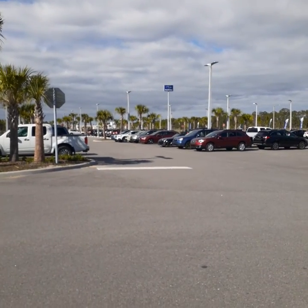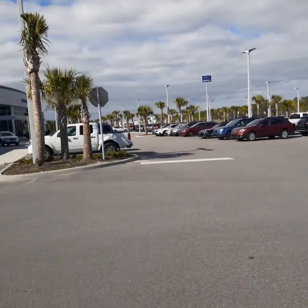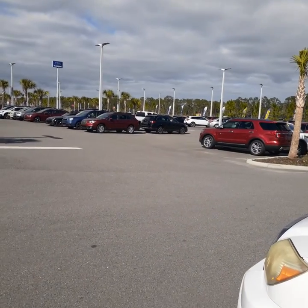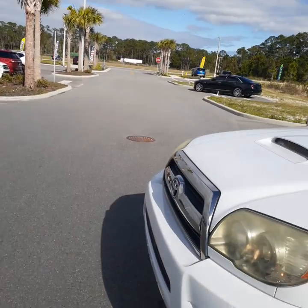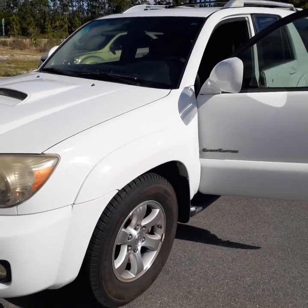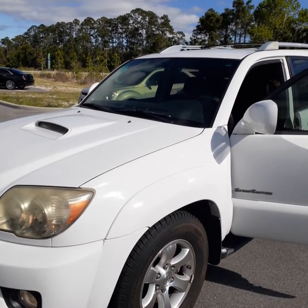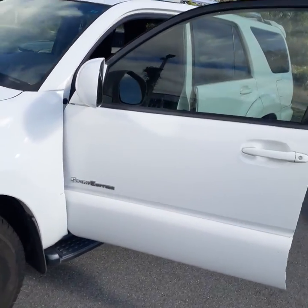Hi John, good afternoon — this is John here at Subaru of Daytona and Richie Autos, located on Tomoka Farms Road in Daytona Beach. You inquired about the 2008 4Runner, so I'm going to do a quick video for you so you can actually see it in person. The car is in very nice condition. Please keep in mind it's a recent trade-in and has not been detailed, so you're going to see it a little dirty — but once it's detailed it'll look great.